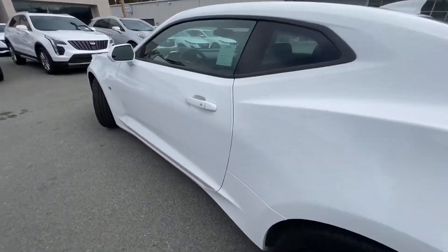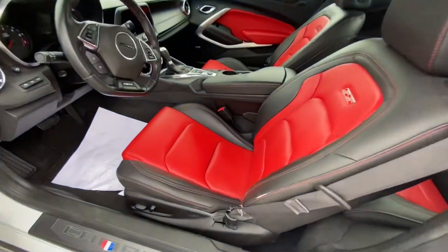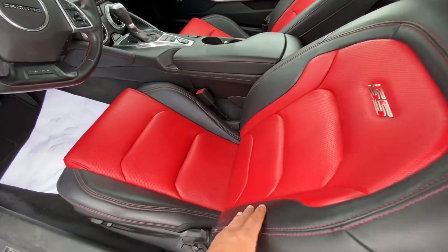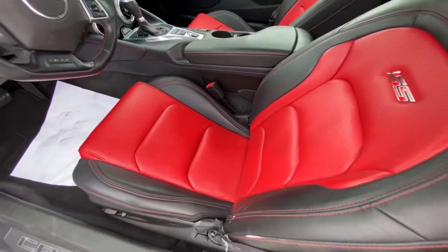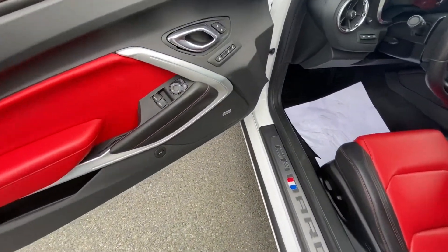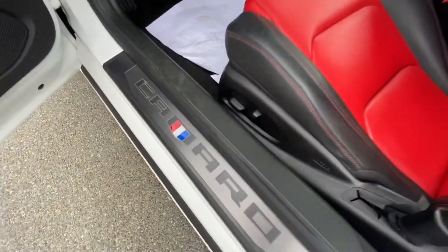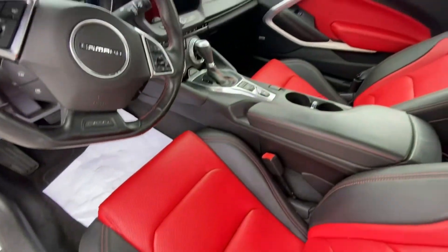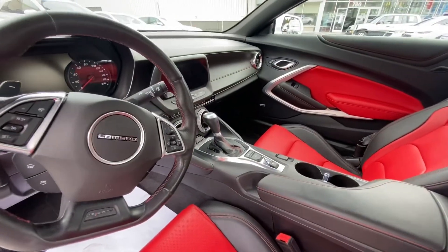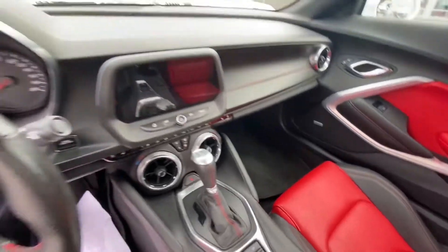Let's take a quick look inside. Two-tone interior, red seats, flat bolsters. Since it is the 2SS, you do have a lot of luxury features like the Bose sound system, illuminated door sills, heated and ventilated seats, heated steering wheel, dual climate zones, and the heads-up display.